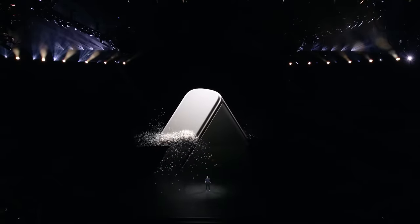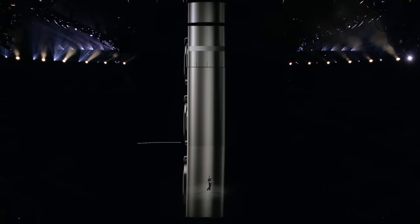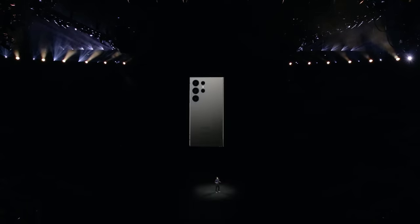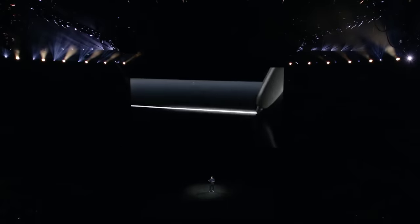For the first time ever, we're harnessing the power of titanium to give Galaxy S24 Ultra a super premium feel and durability. It's Samsung Galaxy's toughest metal yet, with higher corrosion resistance, yield strength, and hardness. We also made the device thinner to fit better in the contours of your hand, and replaced the front edge display with a flatter one for use with the S Pen.